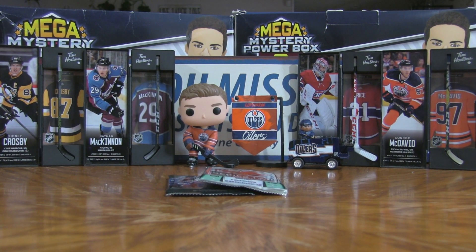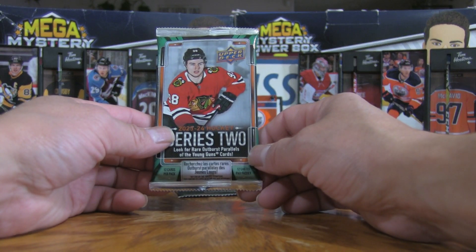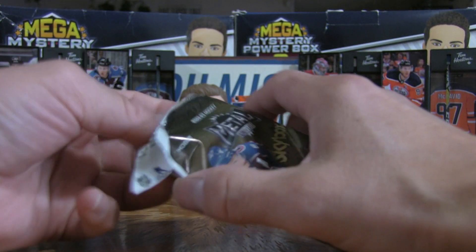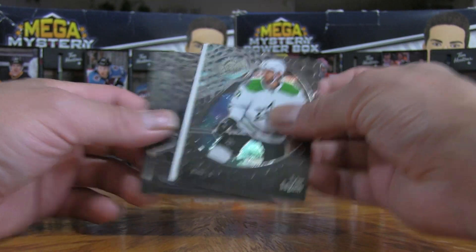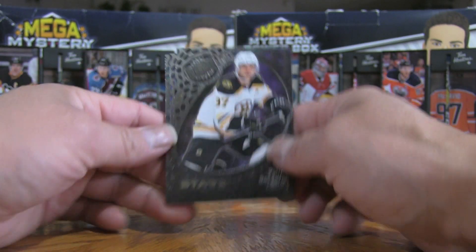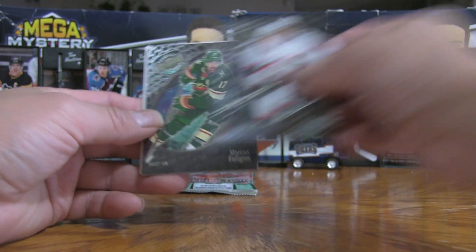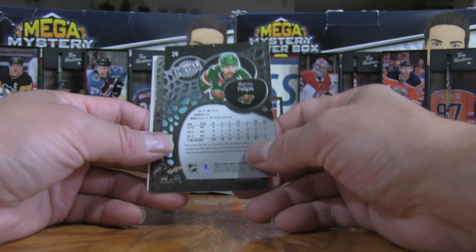So far we've got two rookie cards, one being a young gun. Let's open up this Skybox Metal hobby pack — can we get a PMG? Looks like there's going to be a pretty cool card. We have a Patrice Bergeron, a Jake Sanderson rookie card — that'll be part of the recap — a Marcus Foligno, and on the back you can see that universe design.